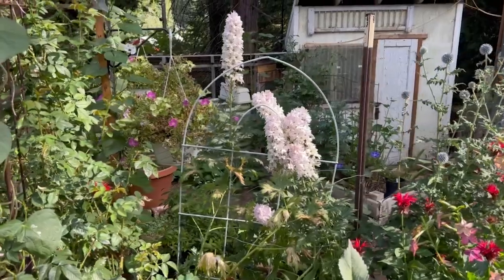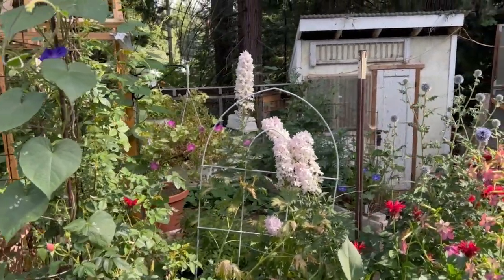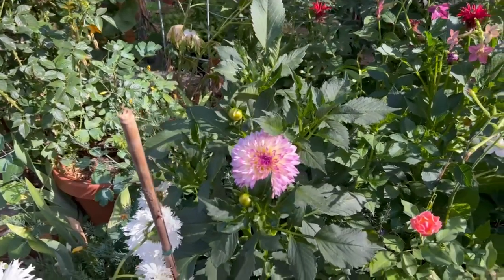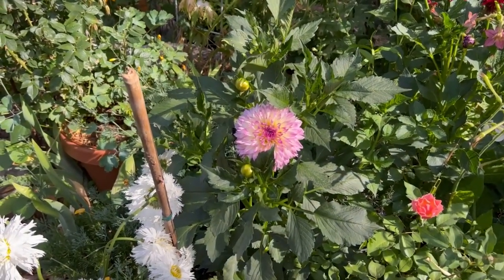This delphinium did not get as tall this year - it usually gets like seven or eight feet tall. But it's still pretty; it's a light pink and right now it's fading to white. Down here is one of my last-minute dahlia buys at Lowe's or Home Depot. I had decided not to do dahlias this year because the gophers really eat them and they were always so late blooming for me - I was going to go with zinnias instead.